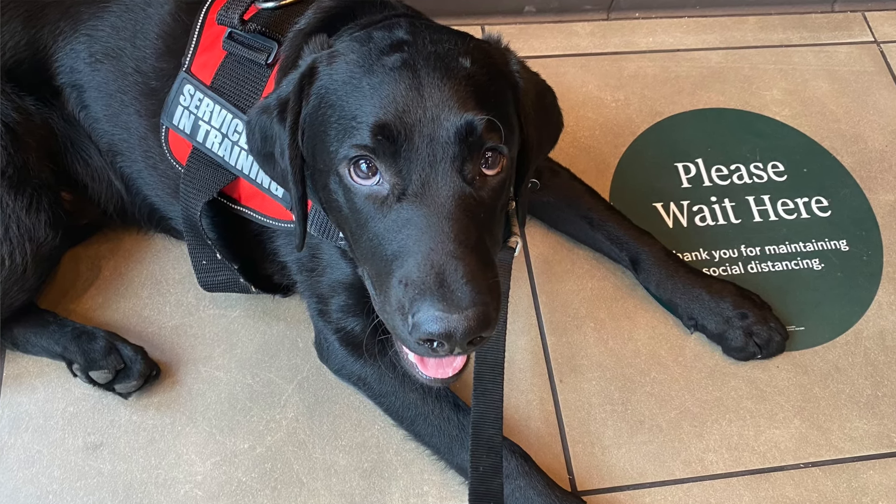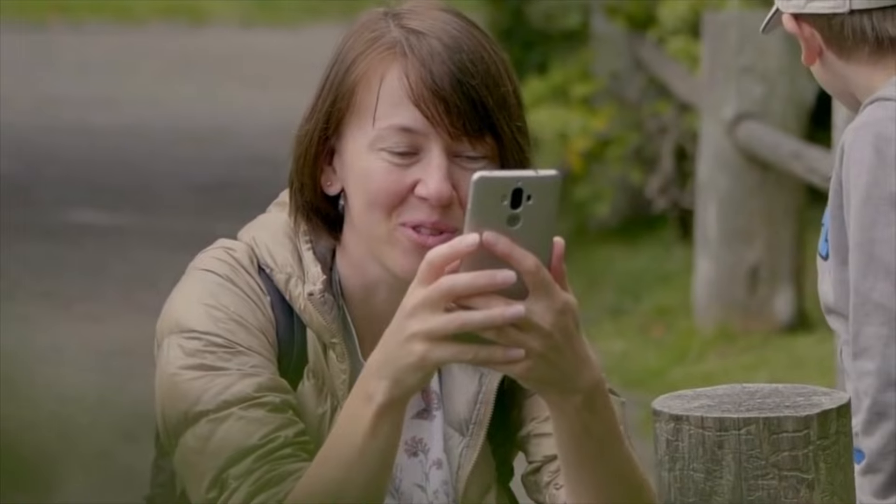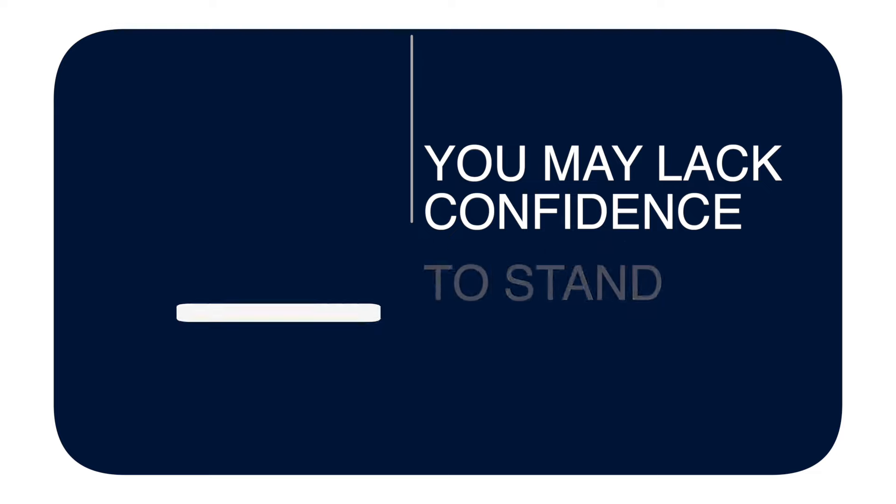Unfortunately, it's a reality of our society that a lot of people don't understand hidden disabilities and may ask you questions. It can even come from a store manager or small business owner who's not familiar with your federal rights and the ADA. When you have a psychiatric service dog, you're automatically going to have more attention on you. People will have questions, point at your dog, think your dog is really cute, and some will even take pictures without your consent.